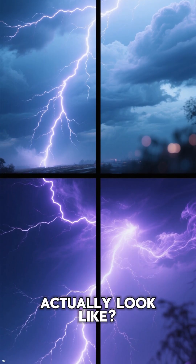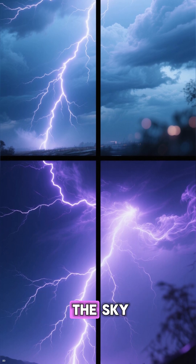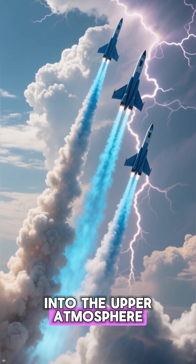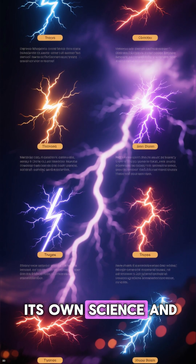But what does lightning actually look like? It appears as zigzagging bolts, sheet lightning lighting up the sky, or even mysterious sprites and blue jets reaching into the upper atmosphere. The word lightning is used for 9 different types, each with its own science and look.